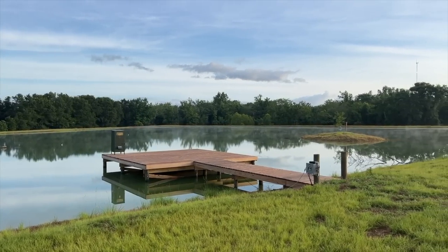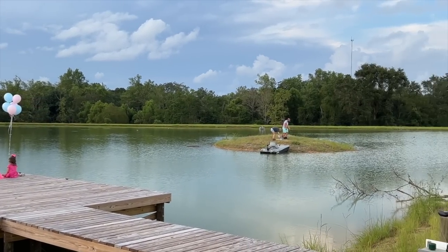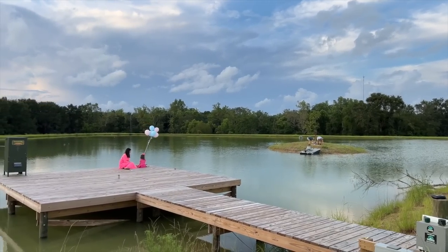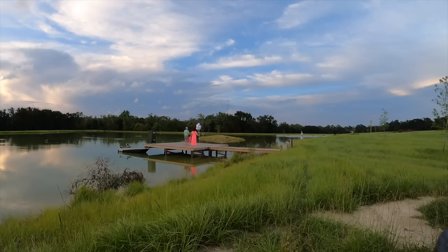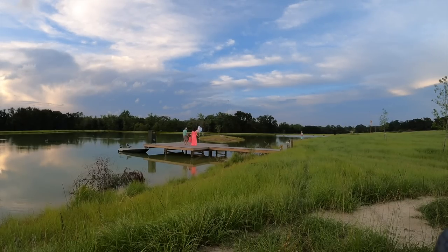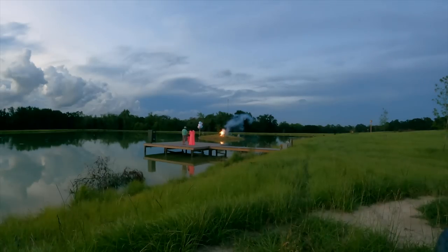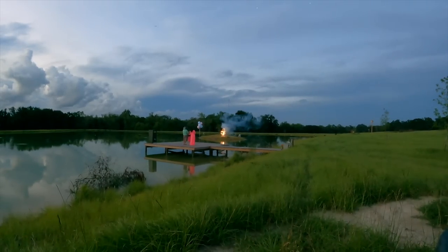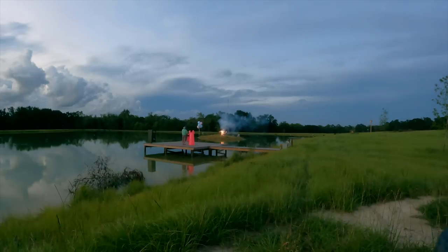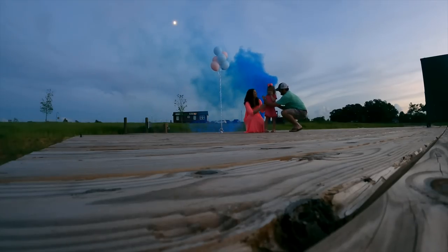We've got some exciting news — we are adding a new member to the Bama Bass family. Liz is pregnant, and we decided there was no better place to do a gender reveal than out here at the pond. They've got it set up to shoot fireworks and smoke off of the island. Blue means boy, pink means girl. The suspense is killing Liz — and it's a boy! We can't wait to see Sarah and her little brother out here fishing in the future.